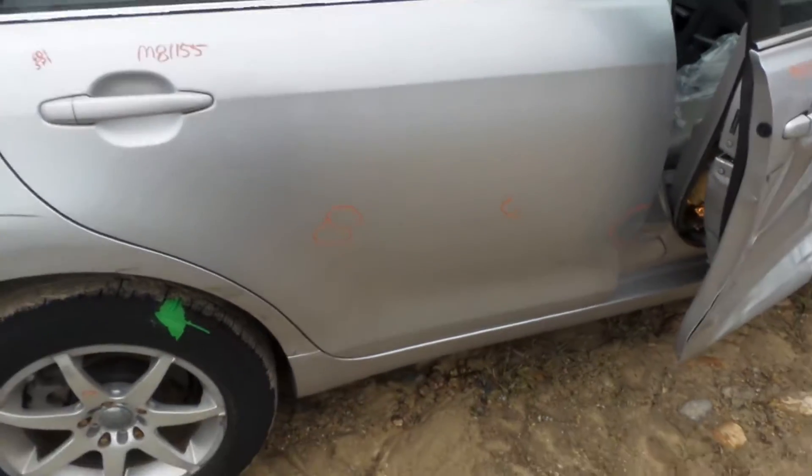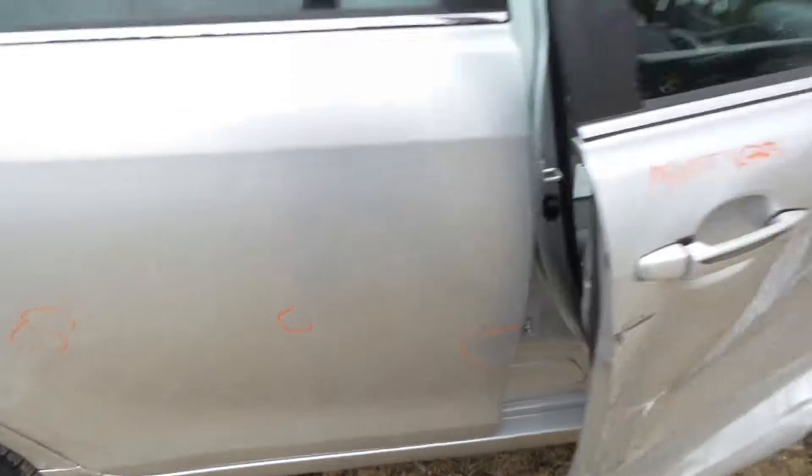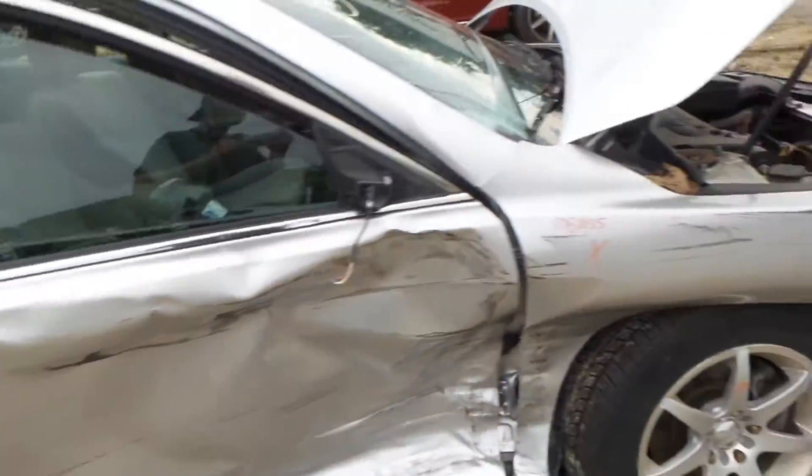We have a good rear door here showing a couple of small dings in it — very usable. We have a good regulator and window in the front passenger side door.